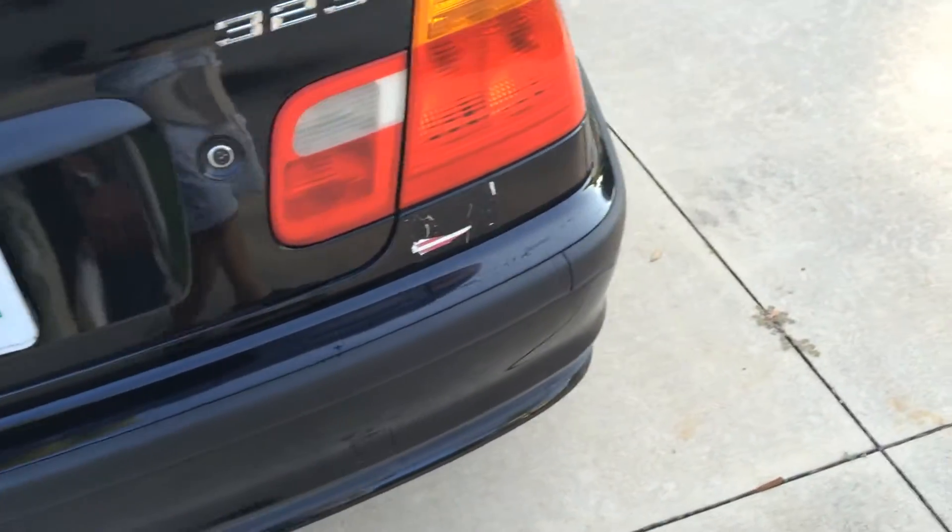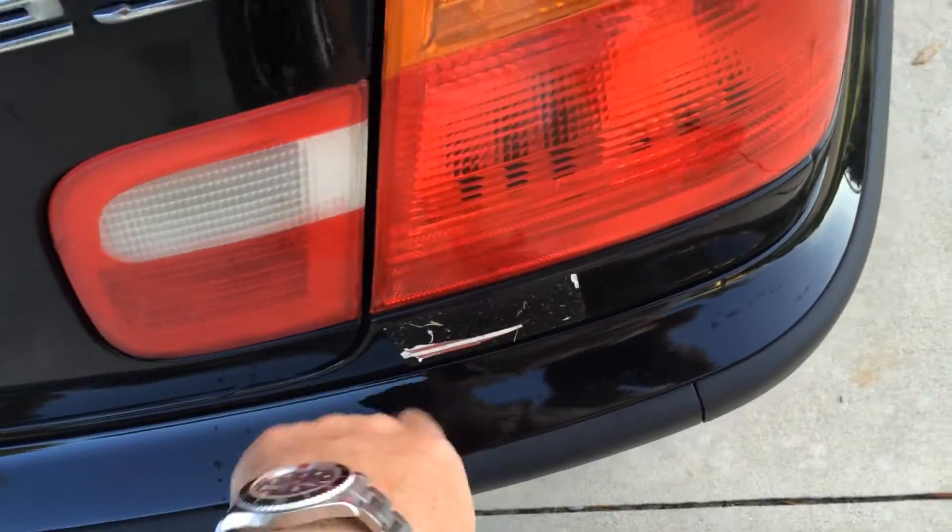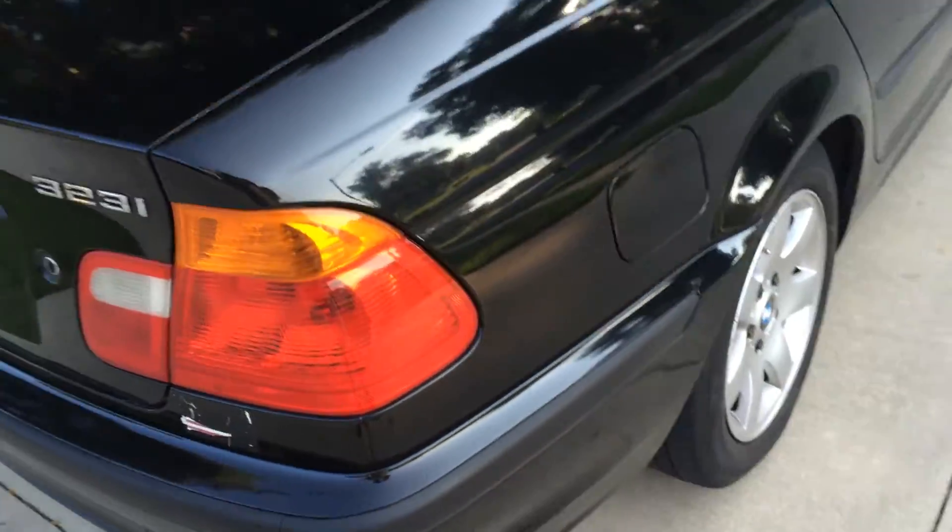The bumper looks good. I've got a sticker that I had on there that I need to get off — sorry, I'll get that off.